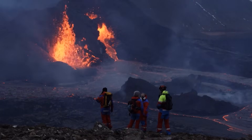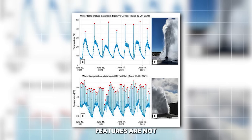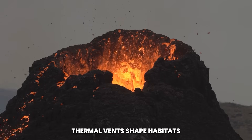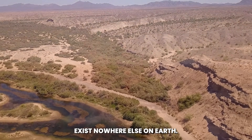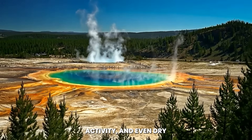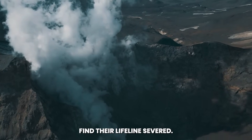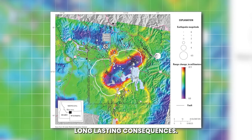Beyond the human perception of danger lies the tangible risk to ecosystems. Yellowstone's geothermal features are essential to the park's delicate balance of life. The hot springs, geysers, and thermal vents shape habitats for microorganisms that thrive in extreme conditions, forming unique ecosystems that exist nowhere else on Earth. The sudden rupture of the ground could alter water flows, disrupt geyser activity, and even dry up features that have existed for centuries. Animals that depend on specific geothermal areas for warmth in winter may find their lifelines severed, and the chain reaction can cascade into ecological shifts with long-lasting consequences.